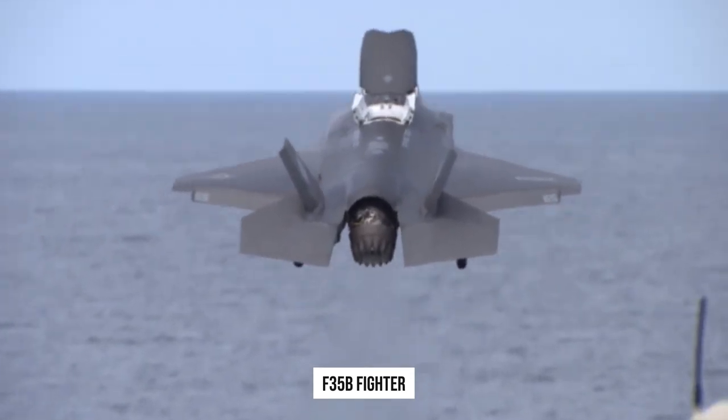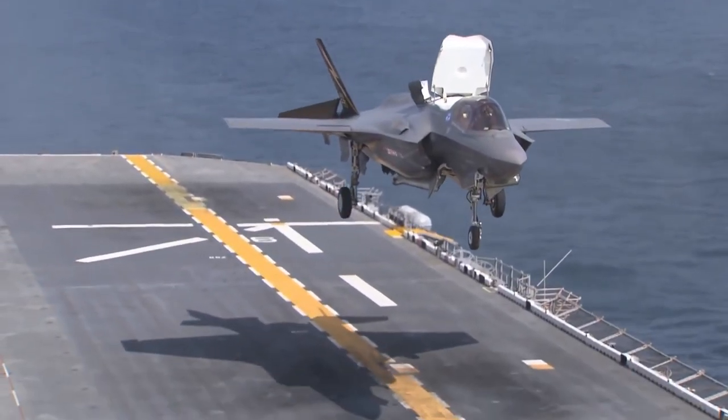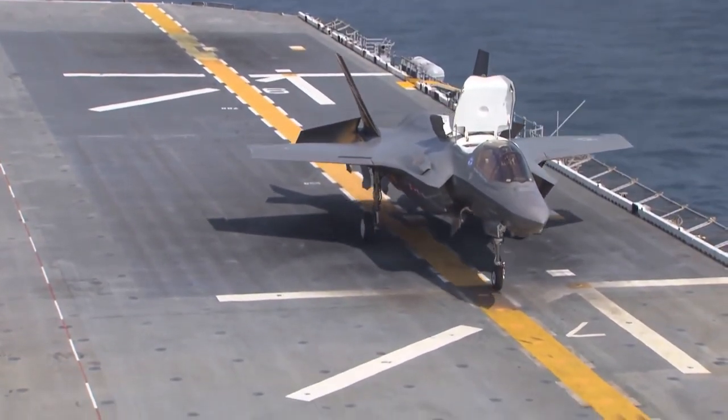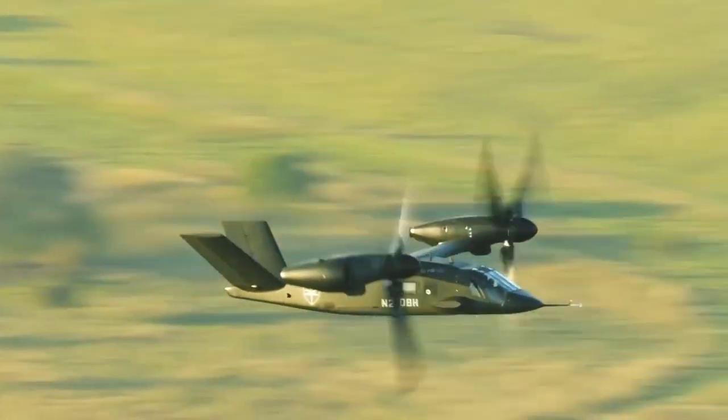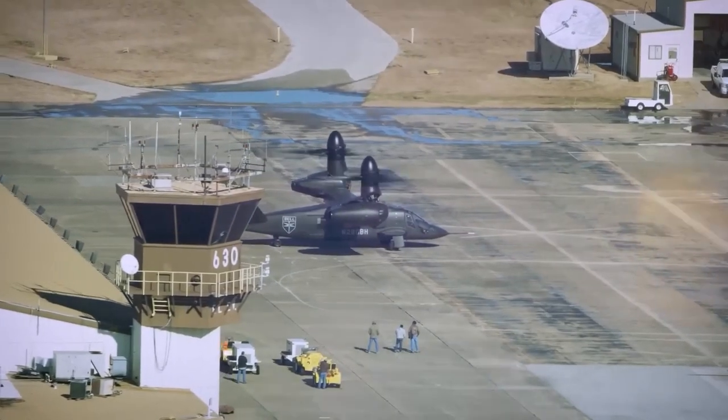The most famous example is the F-35B fighter, which can take off and land from a standing start aboard an aircraft carrier. There are two different types of VTOL technology: helicopter-based and mechanical lift.